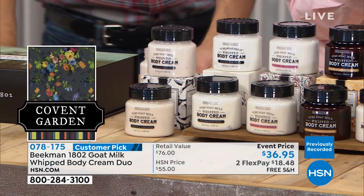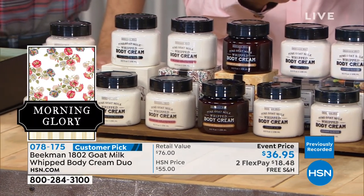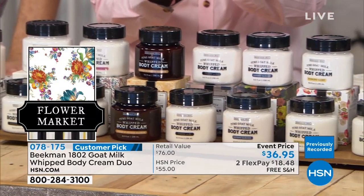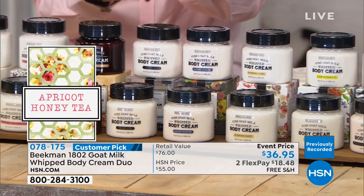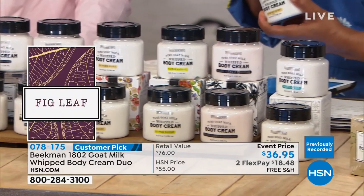Let's go to our neighbor in Minnesota, Mark, who's been so patient. Mark, you're live at HSN with the Beekman Boys. And Marlo, it's nice to have you be a part of the show. Hi, neighbor. Hello, how are you all? Great.